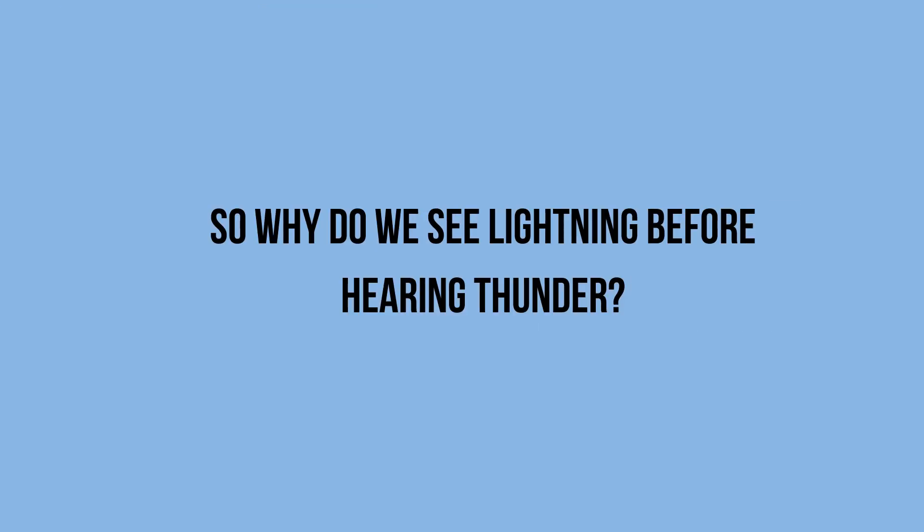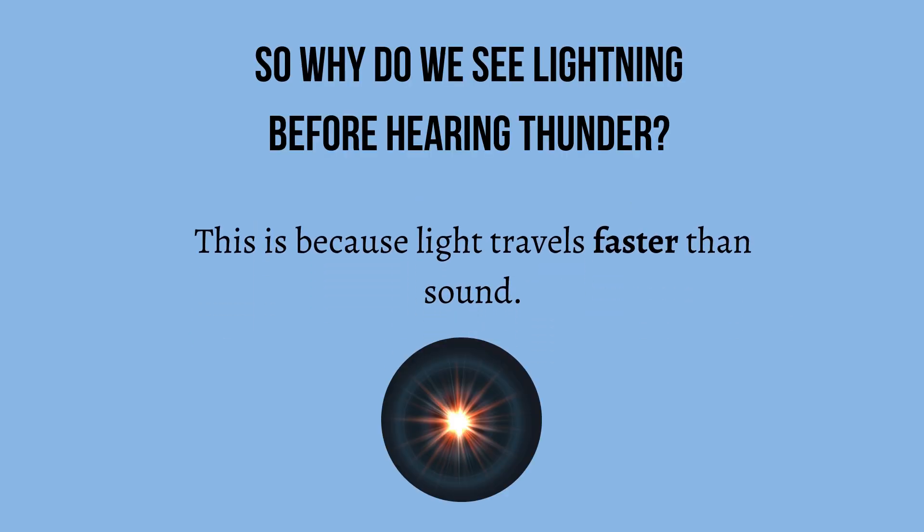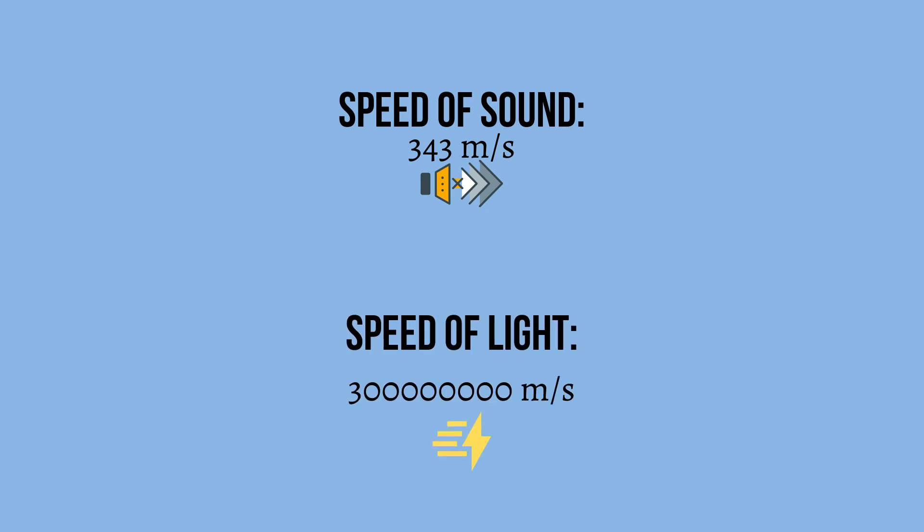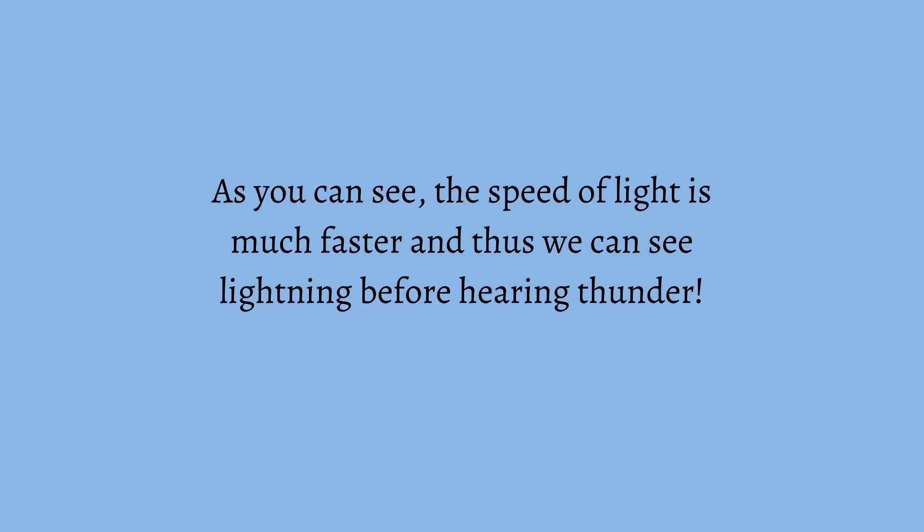So why do we see lightning before hearing thunder? This is because light travels faster than sound. The speed of sound is 343 meters per second, while the speed of light is 300 million meters per second. The speed of light is much faster, and thus we can see lightning before hearing thunder.